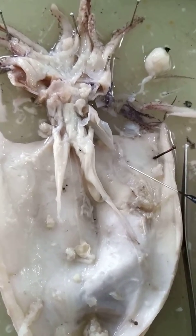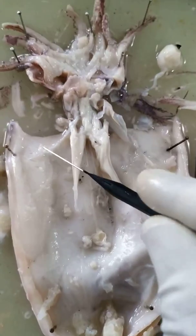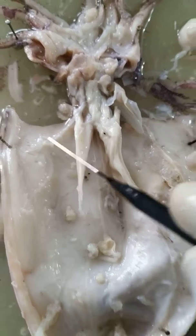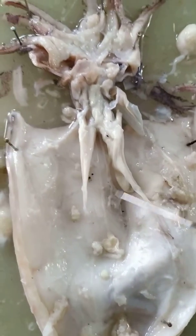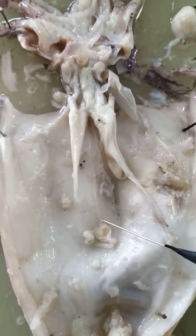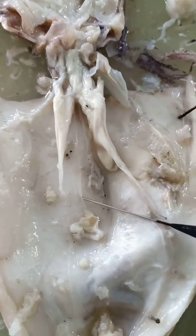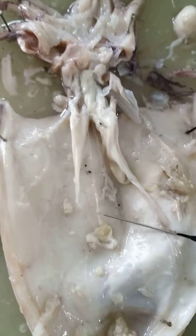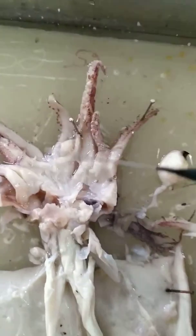In bivalves we have stellate ganglia, and here you can see the stellate nodes. Just beyond that, there is a visceral node — I will show you these are the visceral nodes, as you can see.